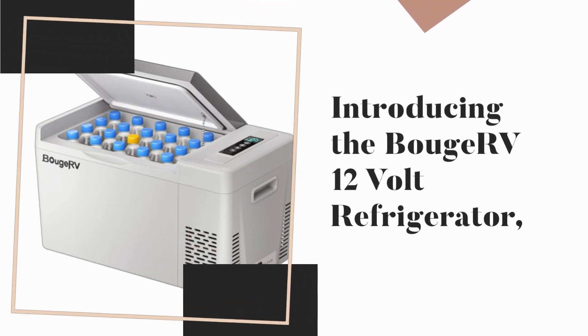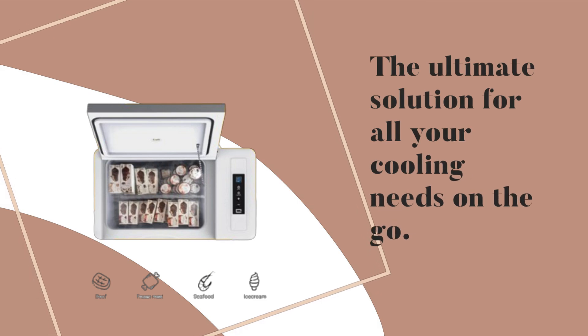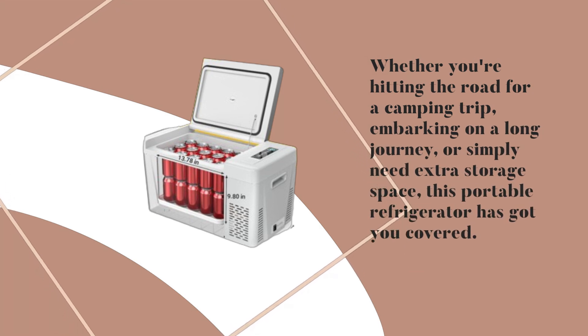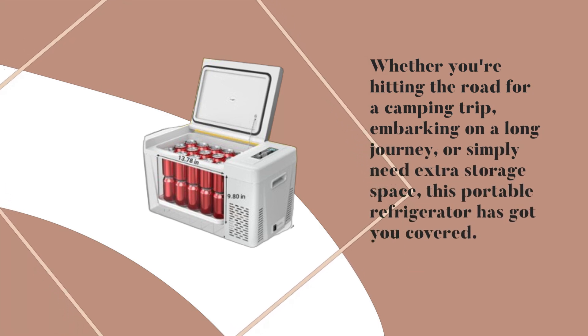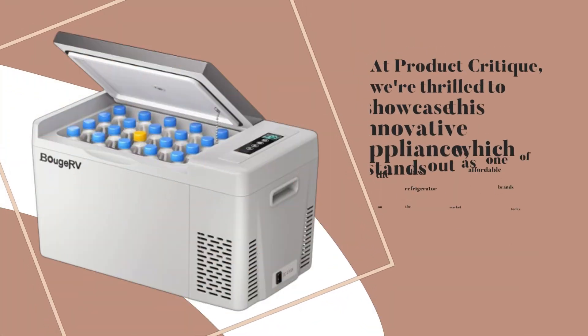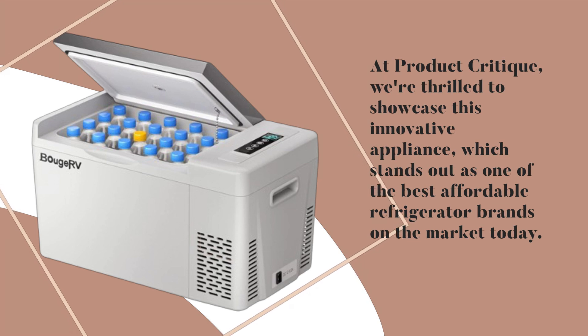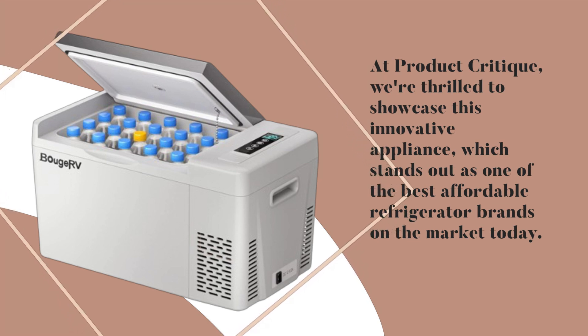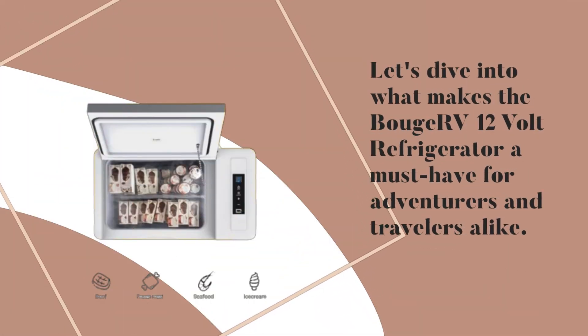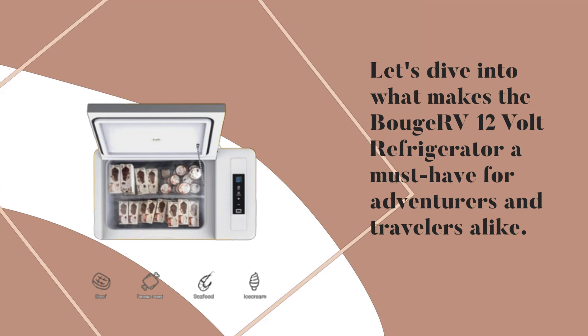Introducing the BuJ RV 12V Refrigerator — the ultimate solution for all your cooling needs on the go. Whether you're hitting the road for a camping trip, embarking on a long journey, or simply need extra storage space, this portable refrigerator has got you covered. At Product Critique, we're thrilled to showcase this innovative appliance, which stands out as one of the best affordable refrigerator brands on the market today. Let's dive into what makes the BuJ RV 12V Refrigerator a must-have for adventurers and travelers alike.